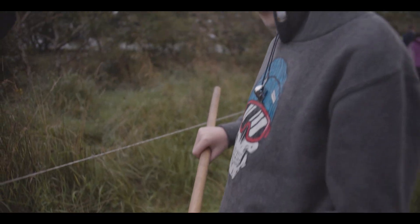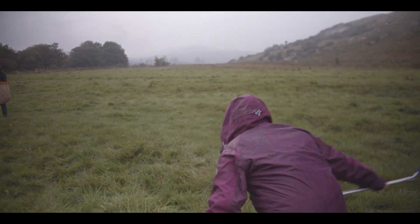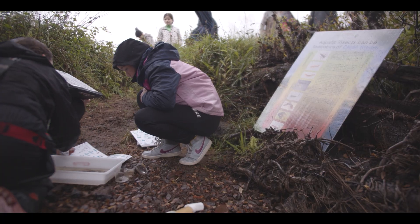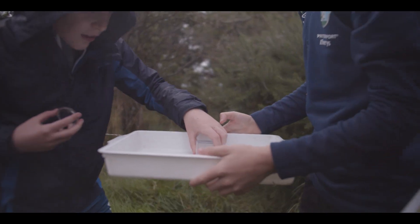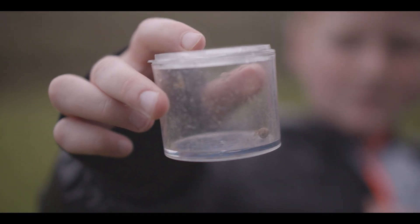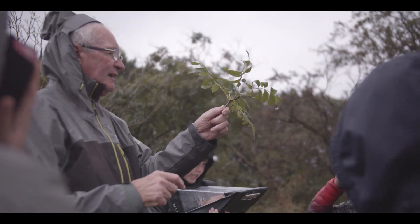The last group looked for bugs in the bushes and trees along the riverside. We used special nets called sweep nets. These nets are really tough and can be dragged through vegetation to catch bugs hiding in there. We also shook the bushes over white trays — this way any bugs left behind would fall into the trays and be easy to see. We recorded the numbers and types of bugs we found.